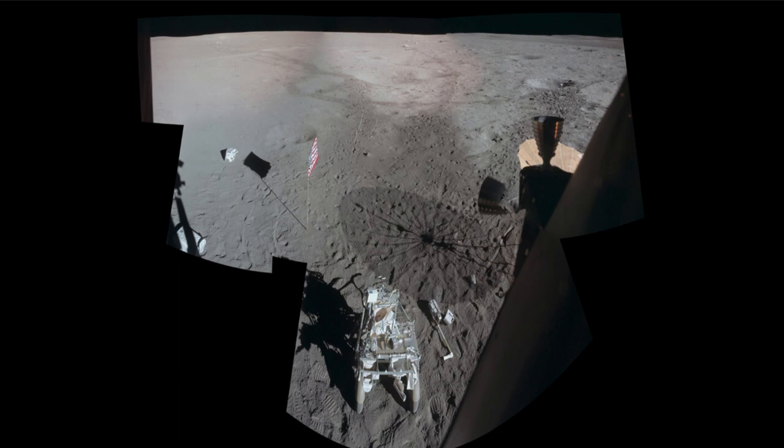This was toward the end of the mission, and you can see much of what was left there. You can see the American flag off to the left of center. You can also see the device that was used to carry equipment — it's actually a two-wheeled device, not one of the lunar rovers used in later missions, but used to help transport equipment, carry tools, and collect samples to bring back more material than you could carry yourself.